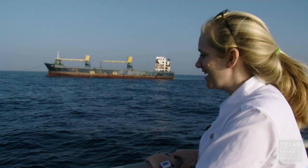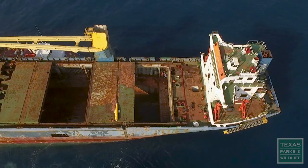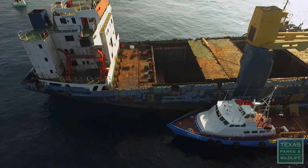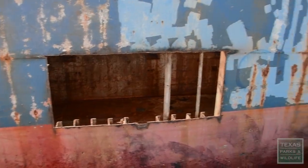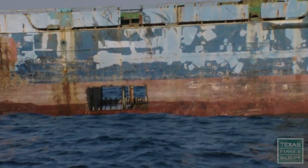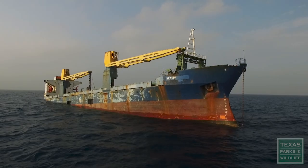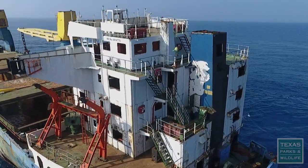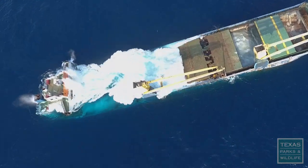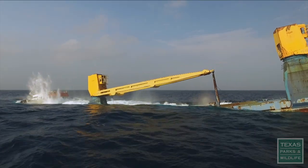Conditions are perfect — it's nice, two to three foot rollers out here, the sun's shining. It's a really good day for reefing. With four large holes cut into the stern on either side of the ship, the Kraken will sink by what's called a controlled flood. Water will rush into the stern, and we're hoping that the stern touches the bottom first, and all that superstructure will fill with water and bring the bow down nice and slow. See you on the bottom, Kraken.